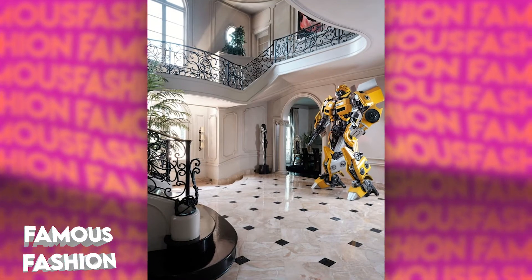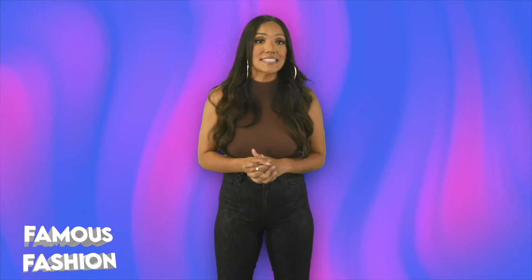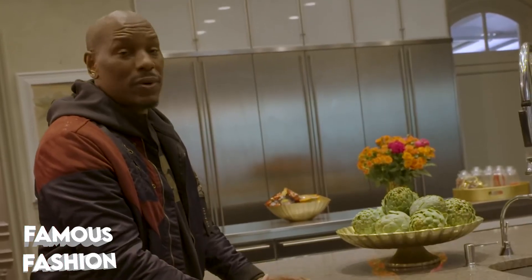You're probably wondering, why would a grown man have these things? Well, one, he can afford it — it's his money and his house and he can do what he wants. But truly, he said it's him staying in touch with his childhood dreams, and I think we can all appreciate that. So tell me, what movie is part of your childhood dream? Comment down below.